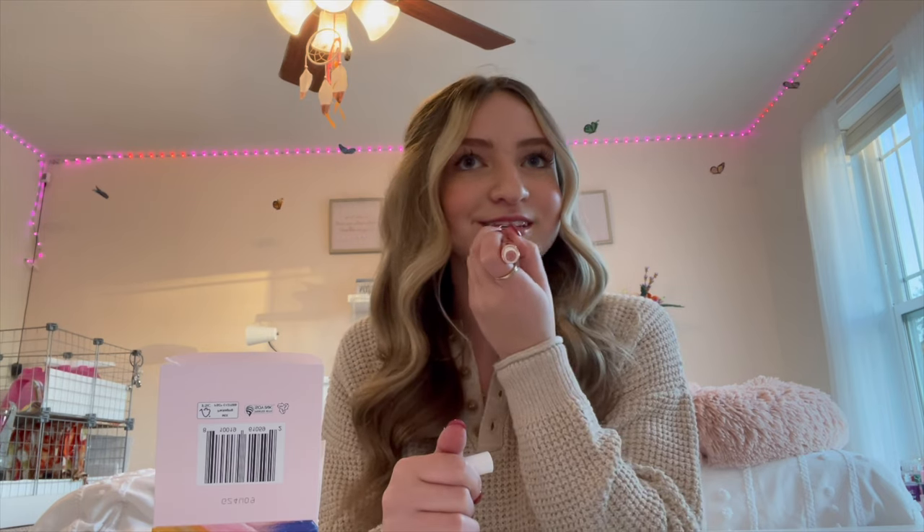The last thing I got was the Tarte Maracuja Juicy Lip Plump in the shade Cherry Blossom. I actually already tested this out in the car and it is so pretty. I've seen this all over TikTok — it does a really good job of plumping and it has a nice sensation on the lips. I'm really enjoying this one so far.